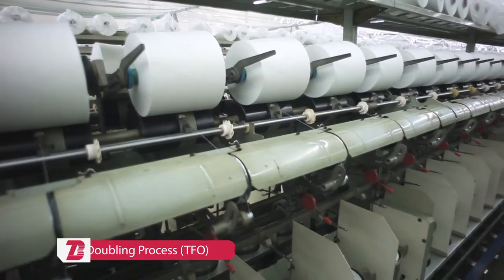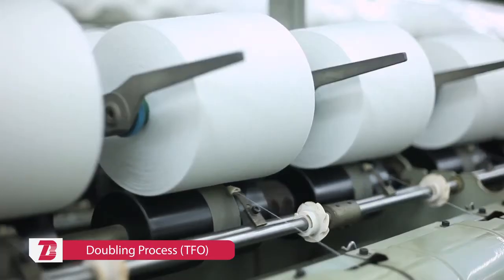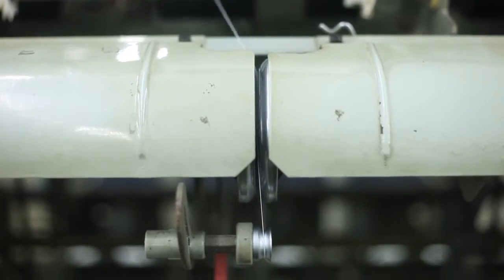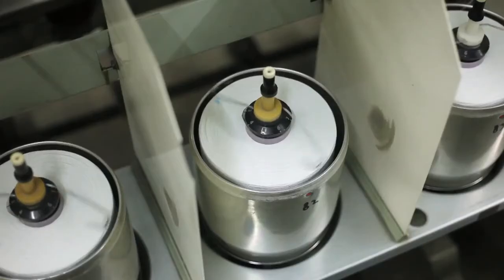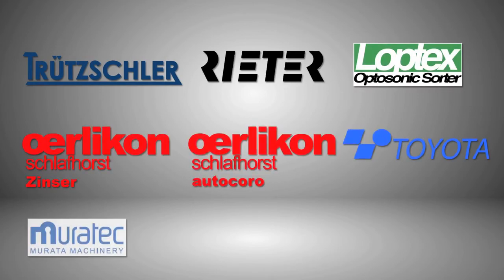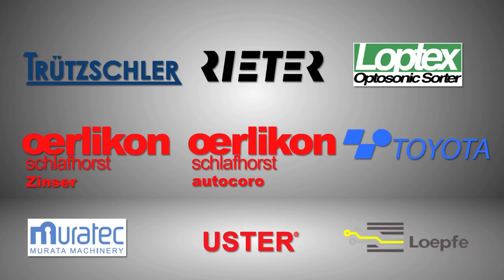The doubling process twists two single yarns into one yarn and improves certain yarn properties. Bitratex uses spinning machinery from well-known global brands including Truetzschler, Rieter, Zinser, Schlafhorst, Toyota, Murata, and Uster, from Europe and Japan.